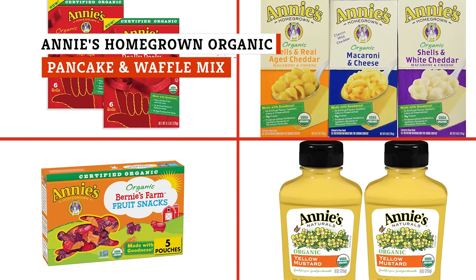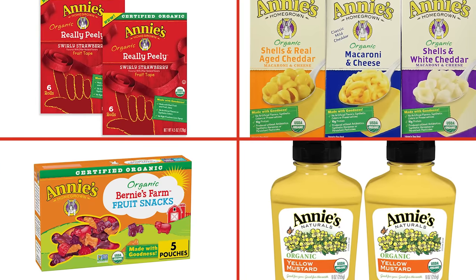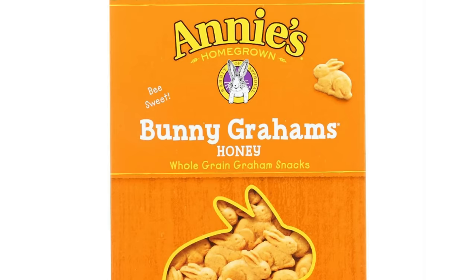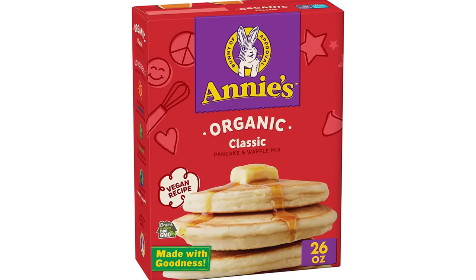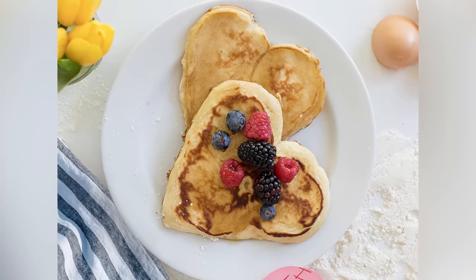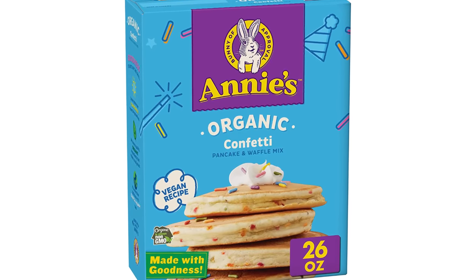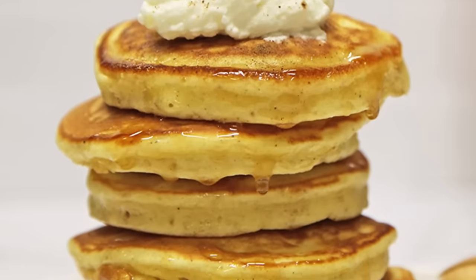Can Annie's Homegrown do any wrong? The brand is practically the innovator of organic food done well and has been giving Americans high-quality, tasty organic food since it was founded in 1989. After Annie's was bought out by food conglomerate General Mills in 2014, many fans wondered if it would keep up its level of quality and high organic standards. If this pancake and waffle mix is any indication, the answer is a resounding yes. Annie's has created a product with unbleached flour and no hydrogenated oils, artificial flavors, synthetic colors, or preservatives — and most importantly, Annie's Homegrown Organic Pancake and Waffle Mix makes some great pancakes: big, fluffy, and easy to make.